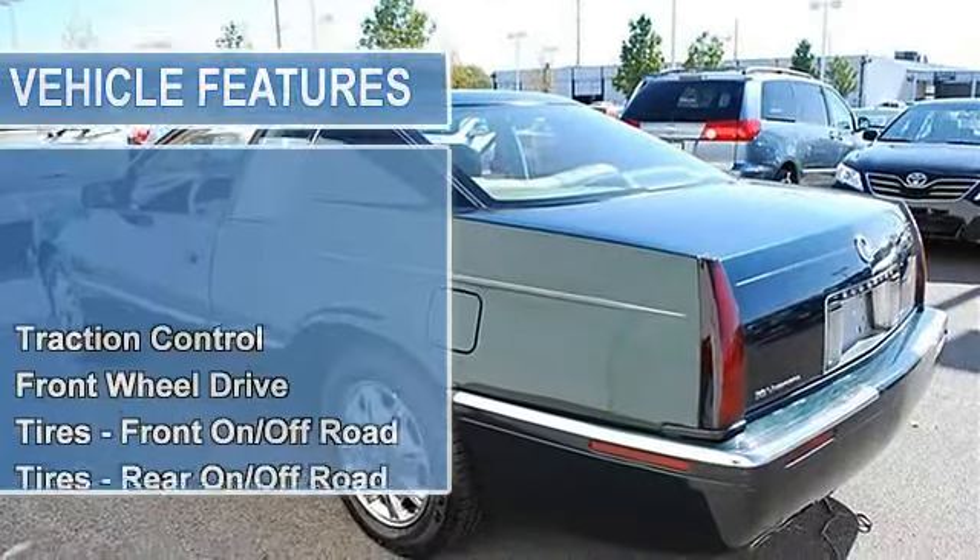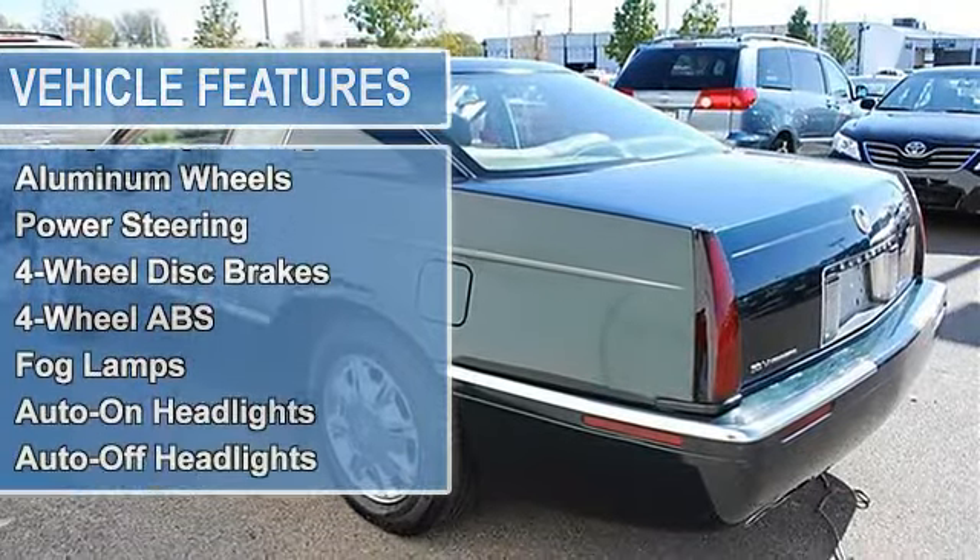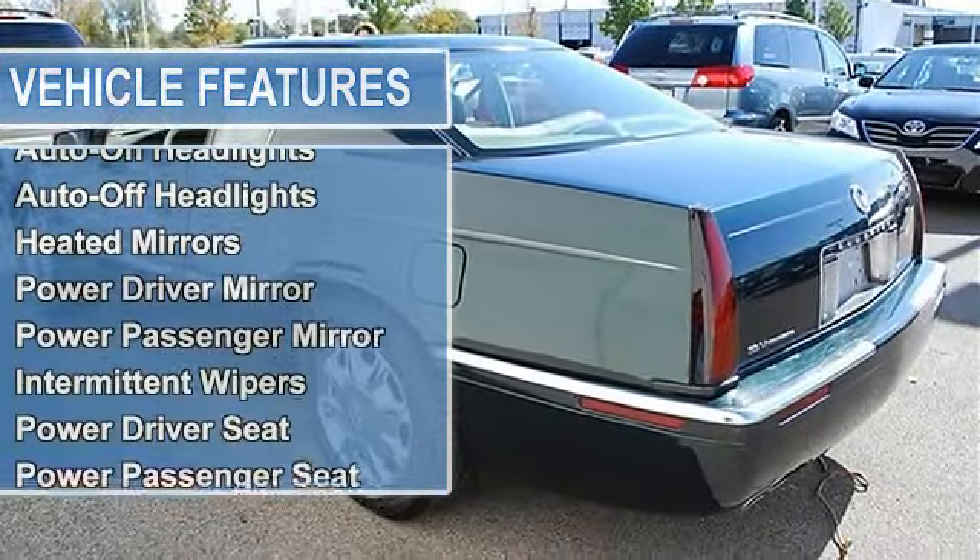Aluminum Wheels, Power Steering, 4-Wheel Disc Brakes, 4-Wheel Anti-Lock Brake System, Fog Lamps.